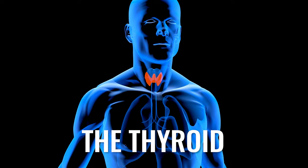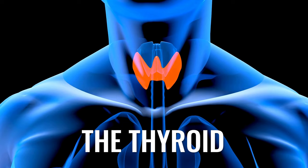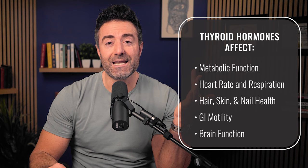To start, let's briefly recap thyroid physiology. The thyroid is located in your throat — a butterfly-shaped gland that produces thyroid hormone. Thyroid hormone is important because it regulates the metabolic rate of every cell in your body: metabolic function, heart rate and respiration, hair, skin and nails, gastrointestinal motility, brain function — all these things can be impacted.